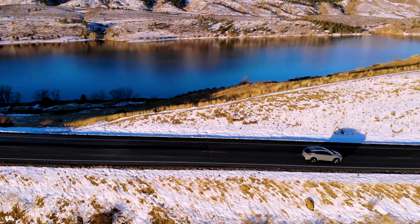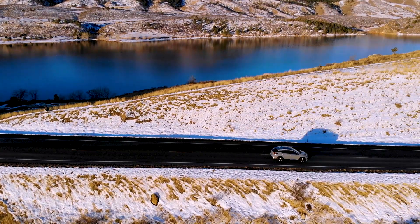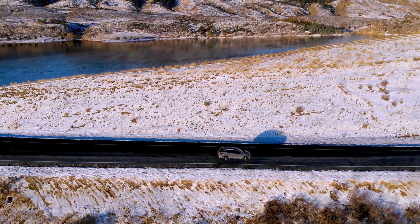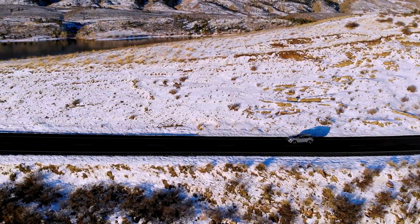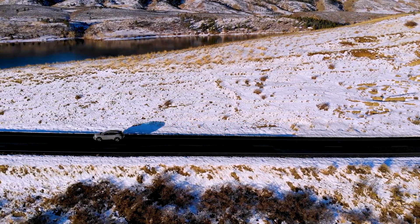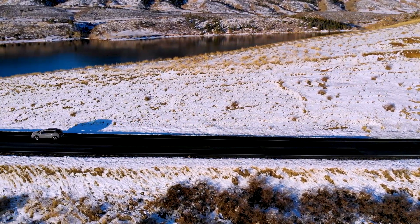I wouldn't recommend turning away and fleeing, but it is noticeable. Steering aside, the Murano drives as smoothly and as quietly as the previous version. In fact, it appears as if the road noise has been dampened even further on the 2022 model. When I drove it, I noticed a distinct quietness that even the 2021 version couldn't match.